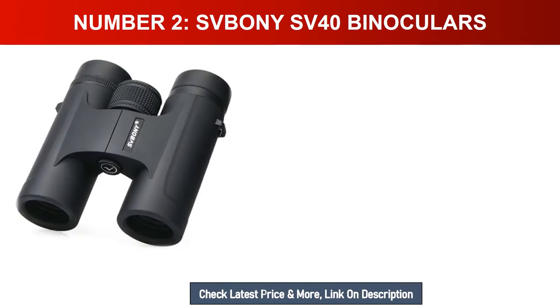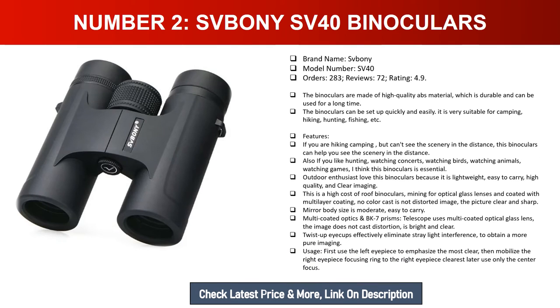Number two: Sbony SV40 binoculars. Brand name: Sbony. Model number: SV40. Orders: 283. Reviews: 72. Rating: 4.9. The binoculars are made of high-quality ABS material which is durable and long-lasting. They can be set up quickly and easily, making them very suitable for camping, hiking, hunting, and fishing.